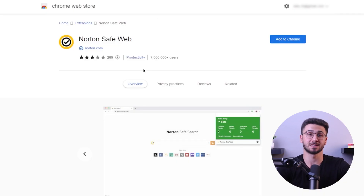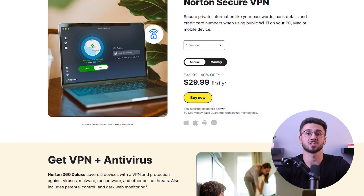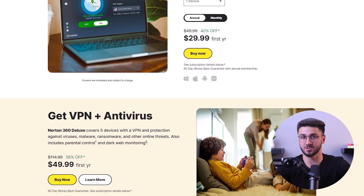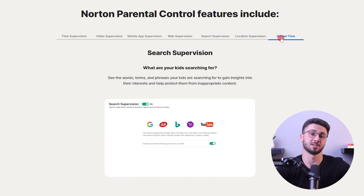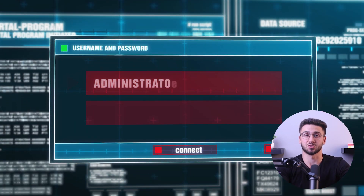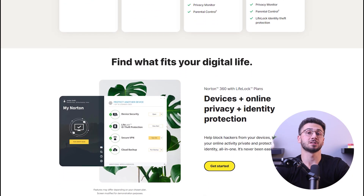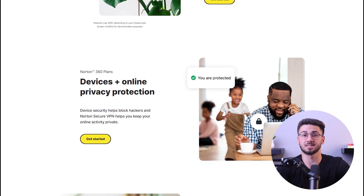Norton 360 also includes a safe web browser extension for shielding against phishing sites, data protection to prevent ransomware encryption, and a highly secure VPN with unlimited browsing data and solid encryption. There's also the option of parental controls for monitoring children's online activity, a device optimization tool for enhancing PC performance, a built-in password manager with secure encryption, Norton Software Updater for managing software, cloud storage management, and additional features like stolen wallet protection, stolen funds reimbursement, personal expense compensation, and webcam protection for Windows users.